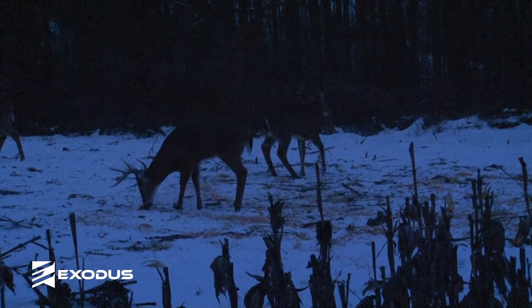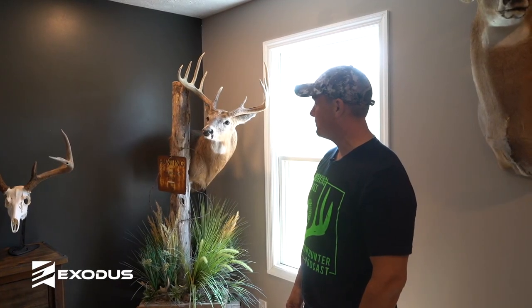I shot him at 25 yards and double-lunged him — he's a pretty awesome buck.